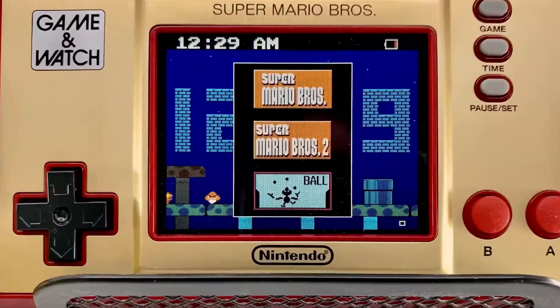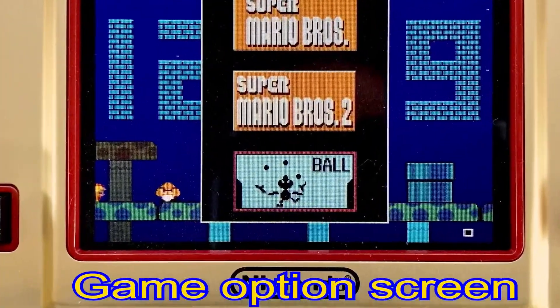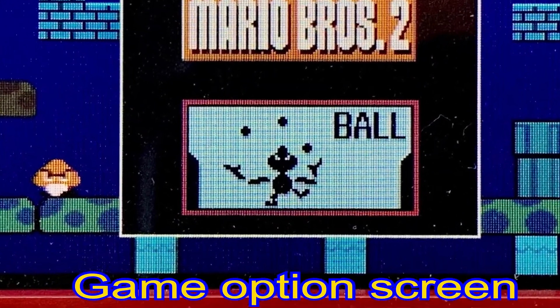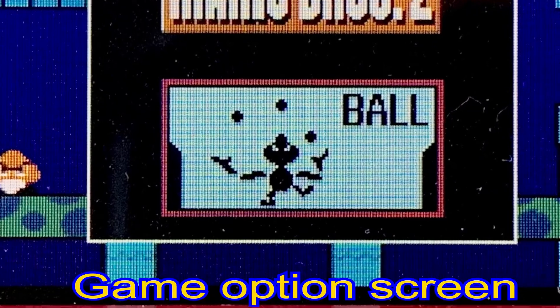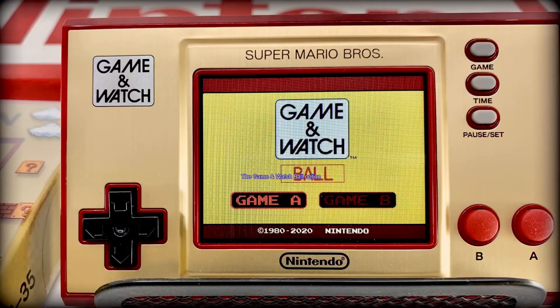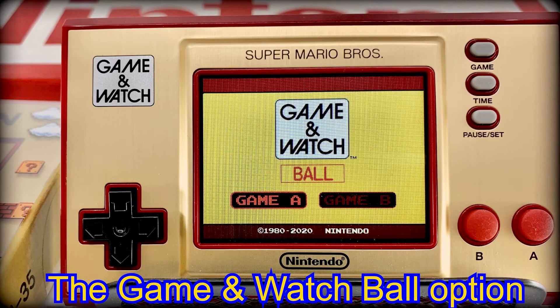By pressing the game button — that's the top white little oval button, again in the top right of the screen — you'll see the game selection index or menu selection appear on screen. For now, I'll focus on the Game and Watch icon, which is the third of three in that menu. By selecting that choice, you'll be directed to this option screen: the Game and Watch Ball.